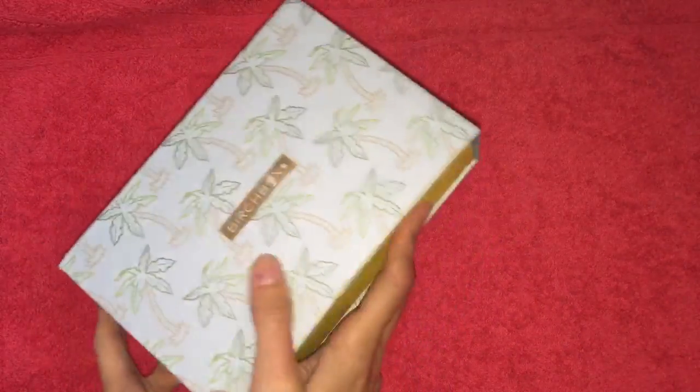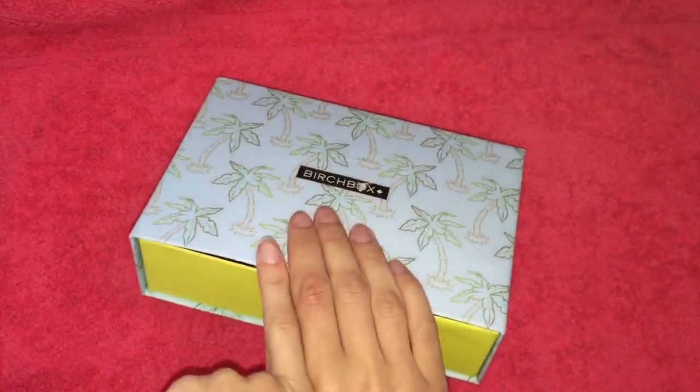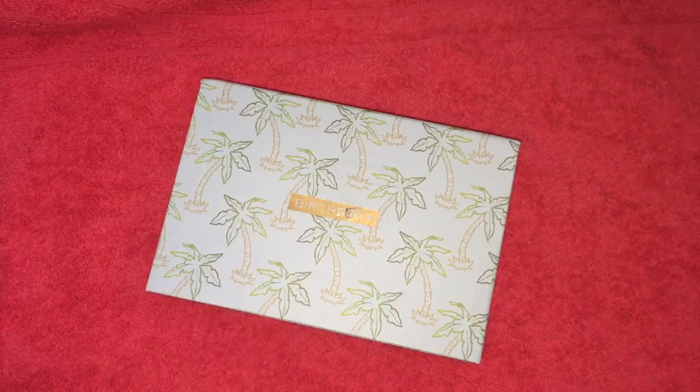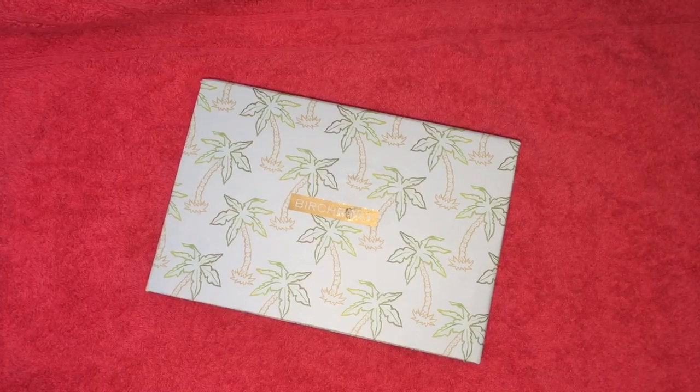That was the content of my June Birchbox. If any of you got Birchbox, comment down below and tell me what you got — I know some people get different items based on their beauty profile. I hope you all enjoyed this video and I'll see you in my next one. Thanks for watching. Bye!